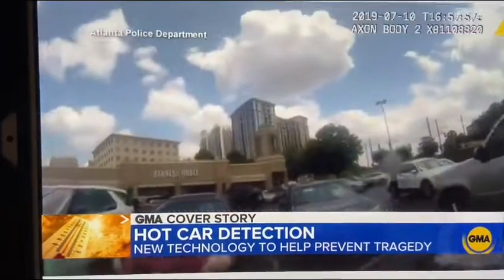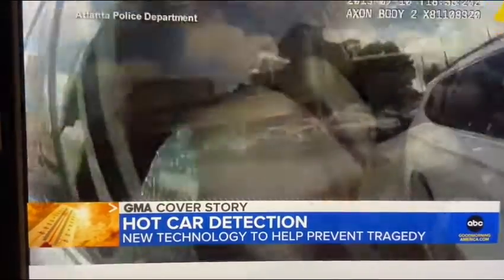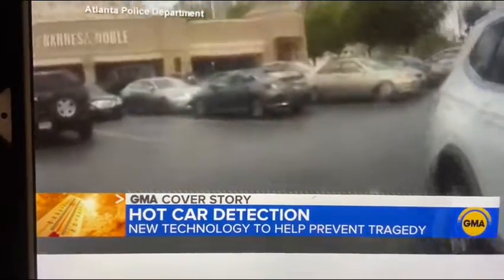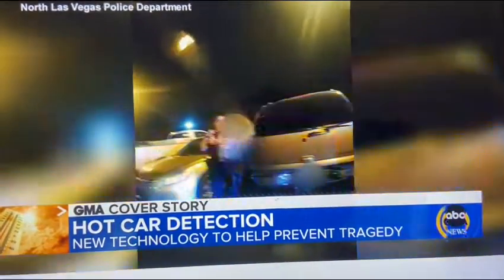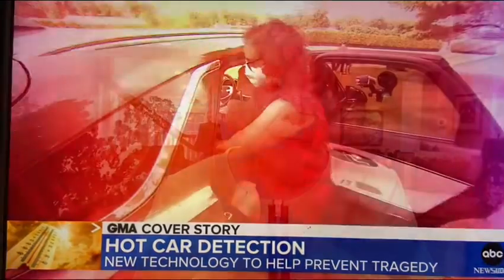It happened again just last week in Pennsylvania. So this morning, we're getting a look at this new technology that's aimed at preventing these tragedies before they happen. Kids and hot cars — the potentially dangerous situation leading to frightening rescues like this one. Atlanta officers smashing a window to save an infant back in 2019, and another just last month in Las Vegas as officers save a baby from a sweltering car. The fact that children are still being killed or injured because they get trapped inside the car is a very significant issue.